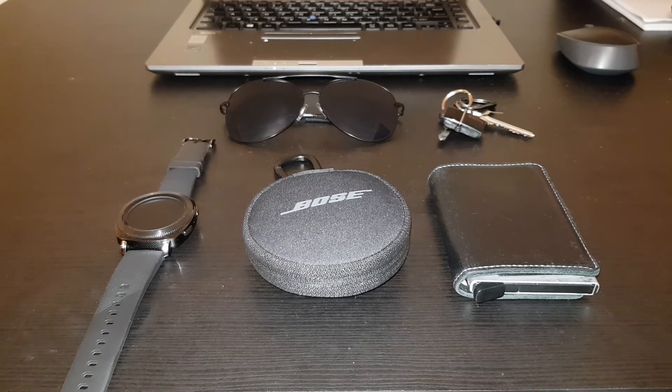That's all I have to show you — my EDC. Thank you for watching, and be sure to hit subscribe and give me a like on this video. See you soon, goodbye.